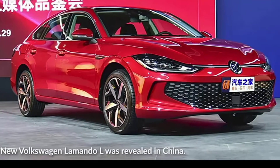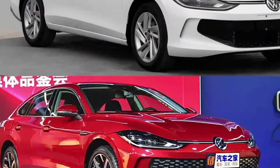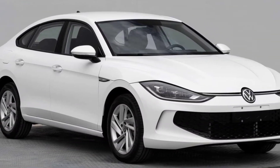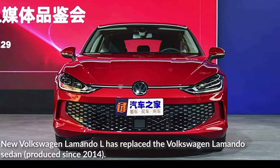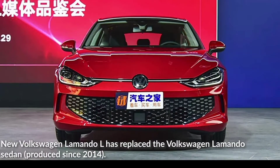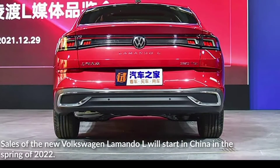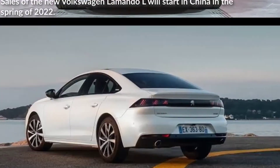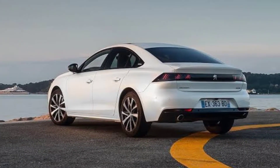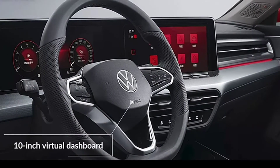The original model debuted in 2014 as a product of the SAIC-VW joint venture, and it's almost time for the second generation. Fully revealing images of the vehicle's exterior have been published in the People's Republic by the Ministry of Industry and Information Technology as part of the homologation process.